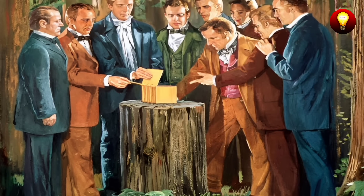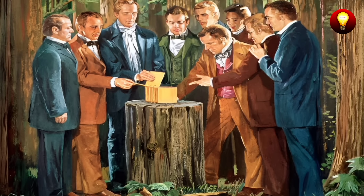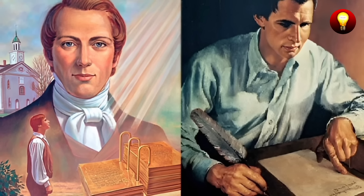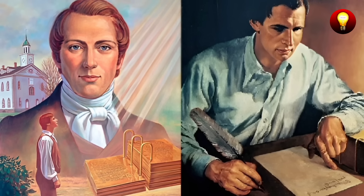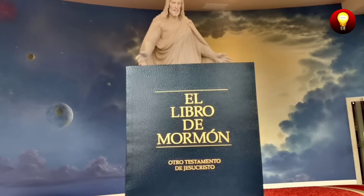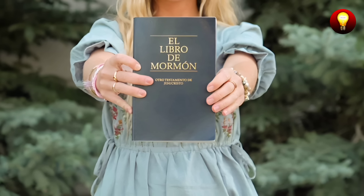Smith described the plates as being inscribed in a language he called Reformed Egyptian, a language completely unknown to scholars and experts of the time. According to his account, he was able to translate these inscriptions thanks to a divine gift using a tool known as the Urim and Thummim. Since its publication, the Book of Mormon has occupied a central place in the doctrine of the Church of Jesus Christ of Latter-day Saints, also known as the Mormon Church. This text is considered by its followers to be a second testament of Jesus Christ, complementary to the Bible.